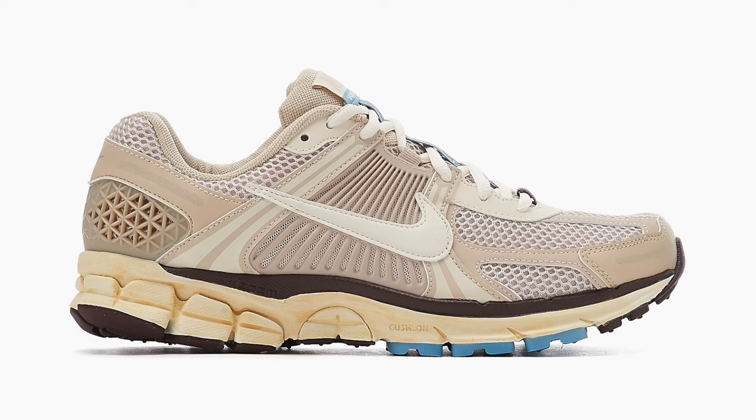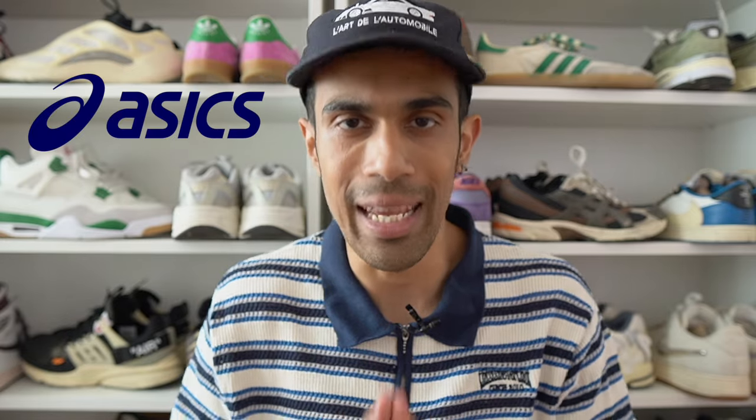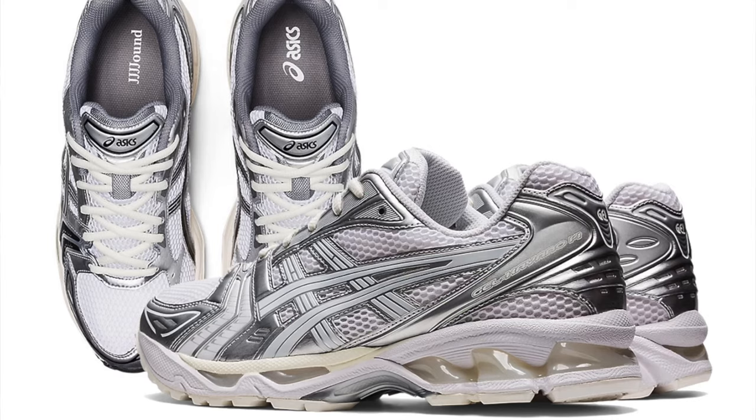One of the trends that's been going on in the sneaker world over the last year has been the rise in popularity of running shoes from the early 2000s. One brand that has benefited from this possibly more than any other has been Asics. They got so many sneakers that fit into that category, but there has been one sneaker in particular that people can't seem to get enough of these days — the Gel Kayano 14.